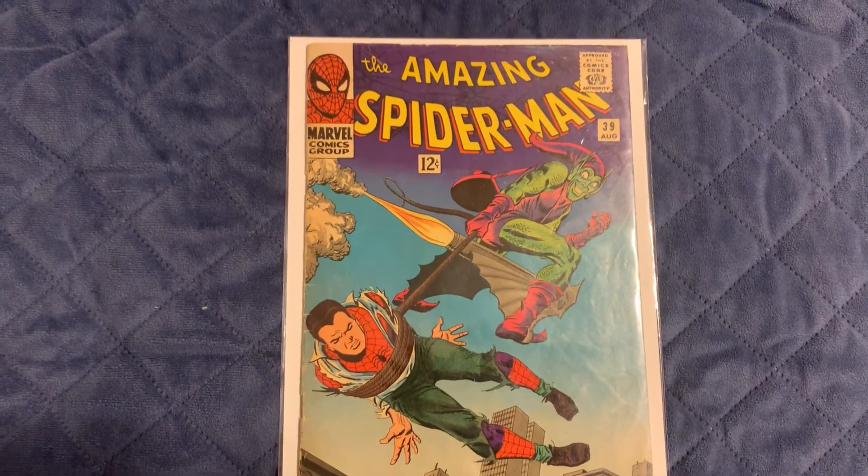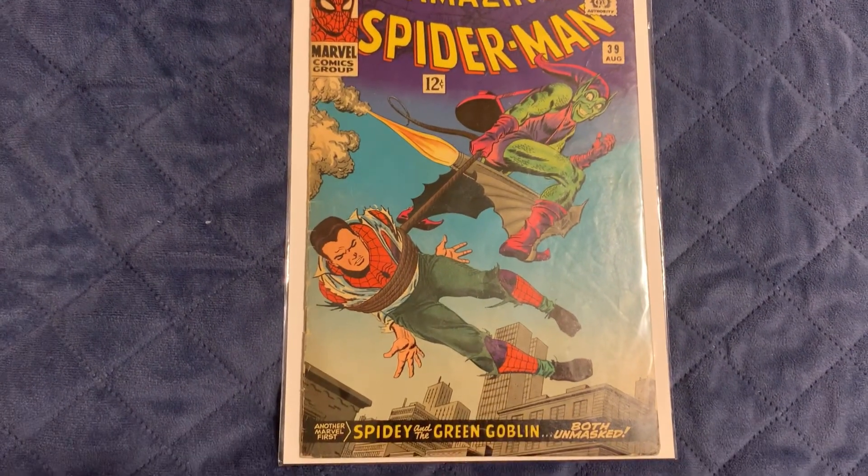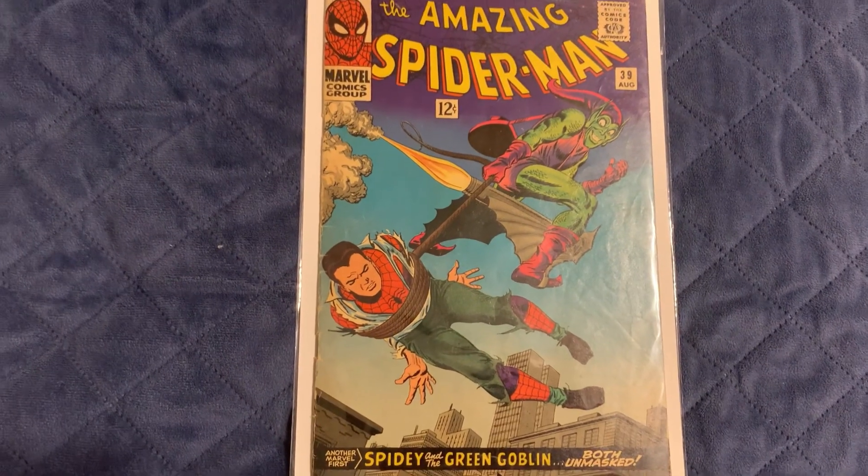I'm super happy to have this in the collection. Like I said, I've read it, so now I'm just going to keep it in the bag and put it on my wall.